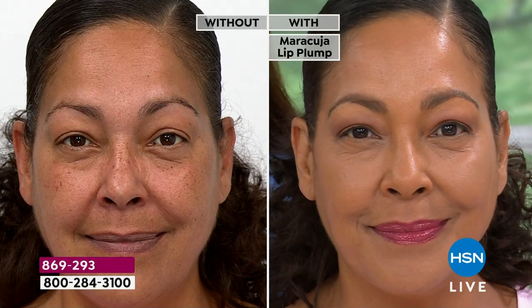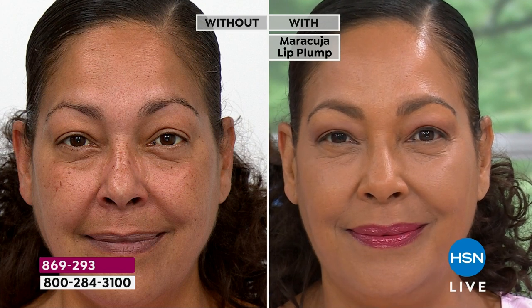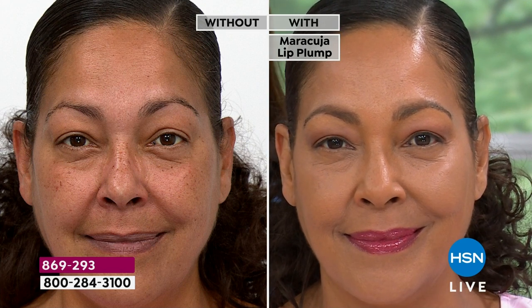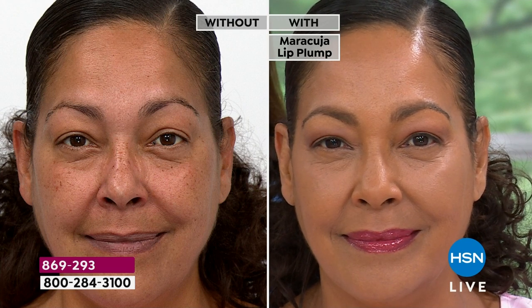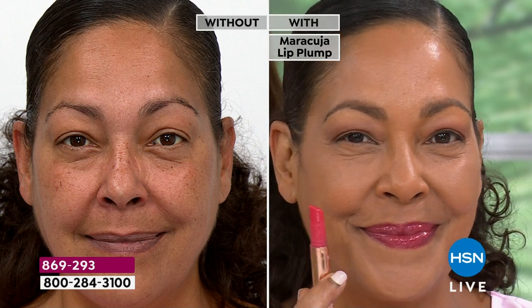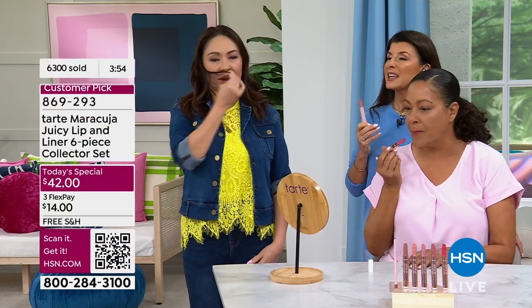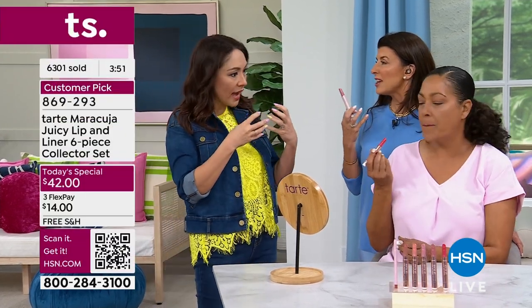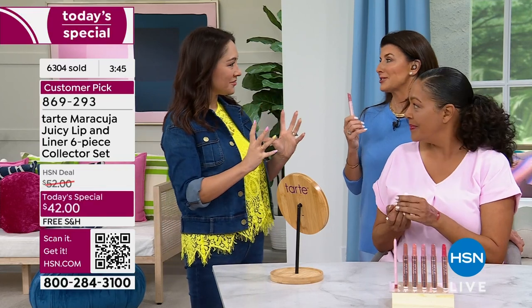People buy something again and again unless it works, unless they love the way it feels. I love something that goes on my lips and I don't have to worry about my hair getting in it — it's not tacky, it's not sticky, no waxes. It's not that sticky tacky feeling. It just feels fresh. Mint was the best word I could use — it just kind of gives you that fresh feeling to go out the door feeling confident.